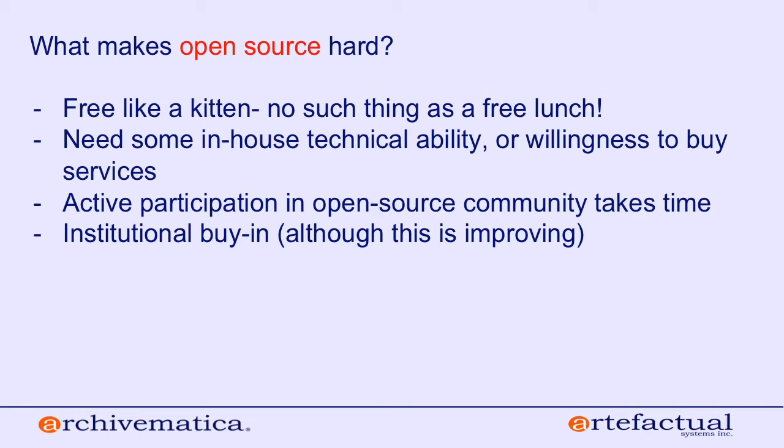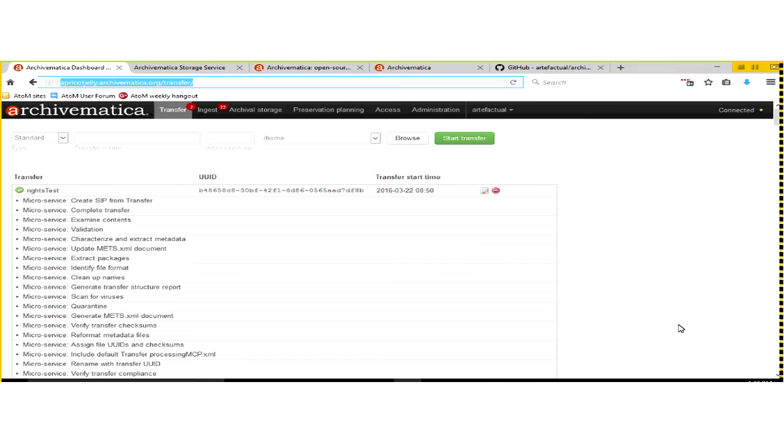I'm going to open up a demonstration — more of a tour through Archivematica to give you a sense of what it looks like. Watching a digital preservation system work is not totally thrilling; it's just watching things happen to files in sequence. So instead we'll do a tour of Archivematica and take a look at where you can find user documentation. Hopefully now you can see an Archivematica screen.